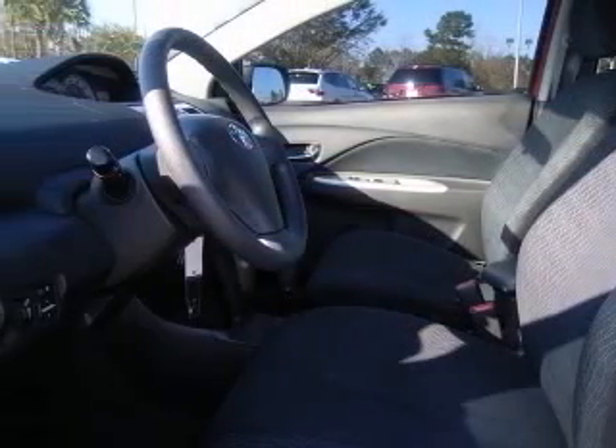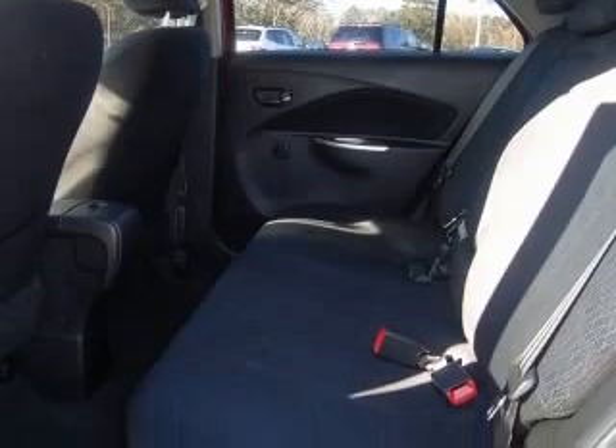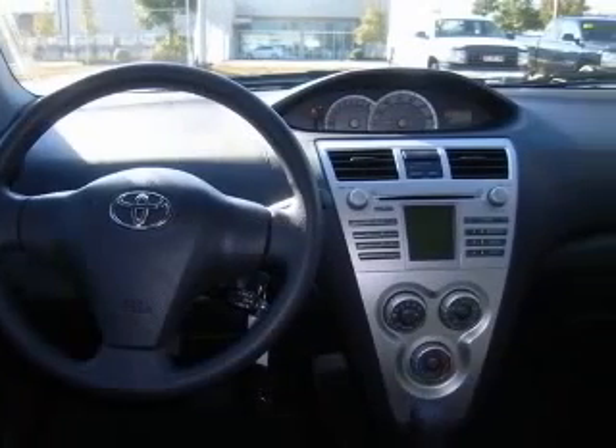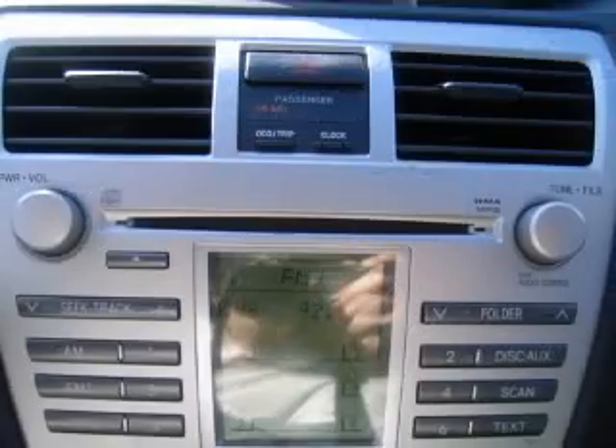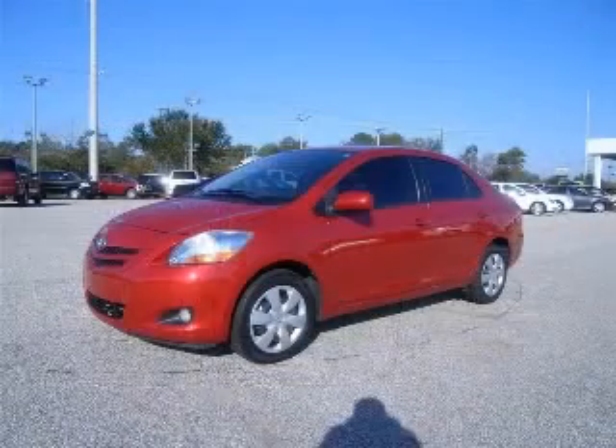Air conditioning, CD player, center console with full covered storage, clock, in-dash, front seat type bucket, front wheel drive, interior air filtration, intermittent window wipers. Contact our internet sales staff today to schedule an appointment.